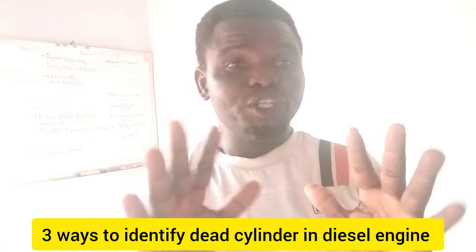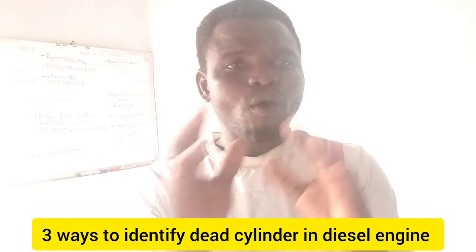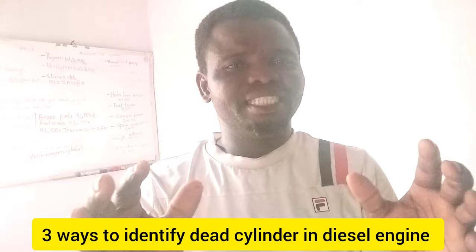Three ways in which you can identify a faulty cylinder in a diesel engine. How can you know which cylinder is not working in a diesel engine? I'll tell you three ways you can identify a faulty cylinder in a diesel engine.